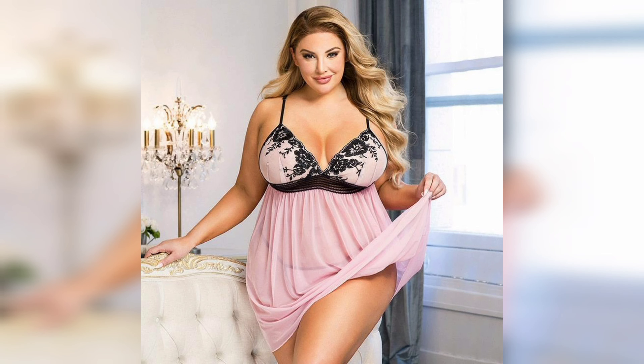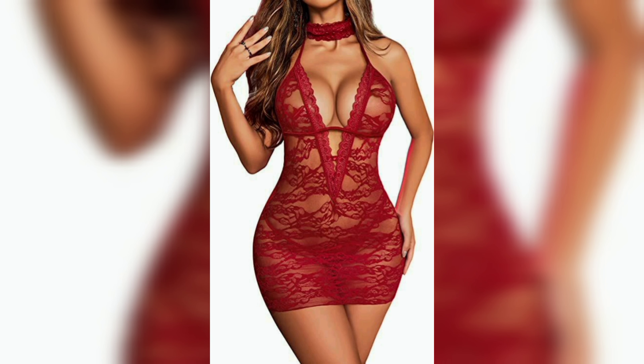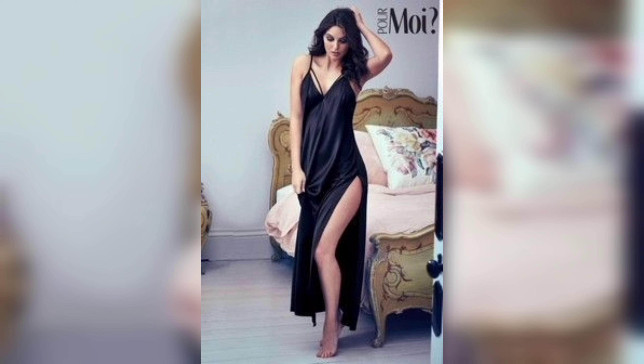Women's nightwear — specifically women's nighties. Nighties are an essential part of every woman's wardrobe. Not only are they comfortable to sleep in, but they also make you look stylish and feminine.